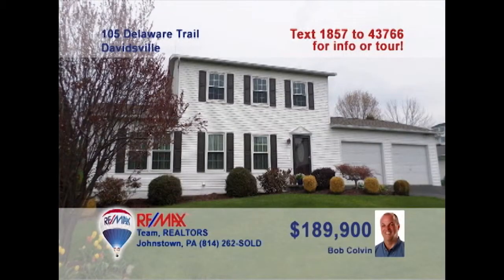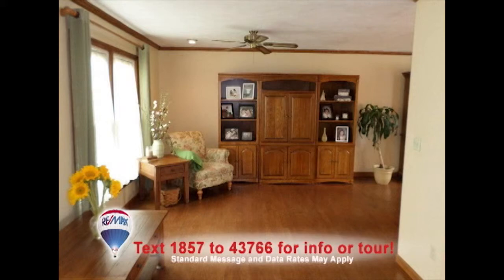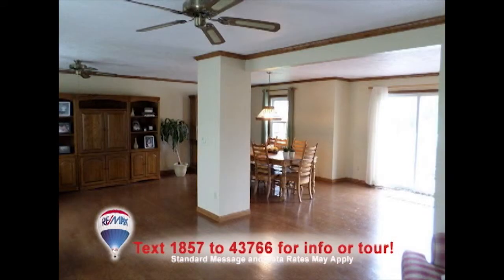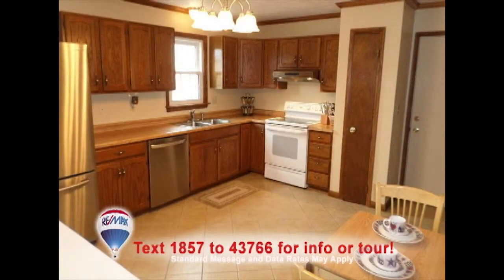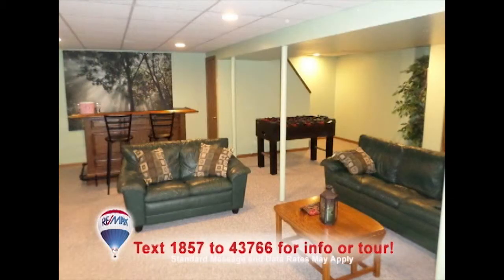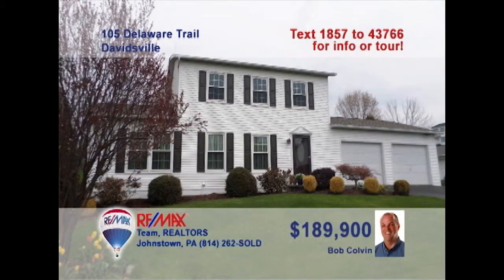This desirable Davidsville home is presented by listing specialist Bob Colvin. The foyer welcomes you with its ceramic tile floor. Move into the living room that's filled with natural light. The space opens up to reveal the dining room and doors to the outdoor deck. The kitchen features oak cabinets, more ceramic tile, and a cozy eat-in space. You'll find the lower-level family room is ready for fun. See it all with a Bob Colvin team buyer agent.